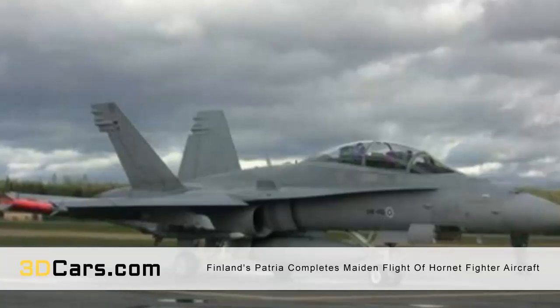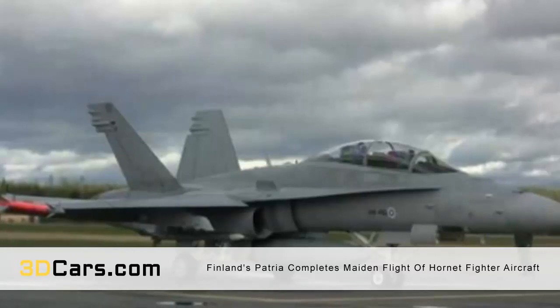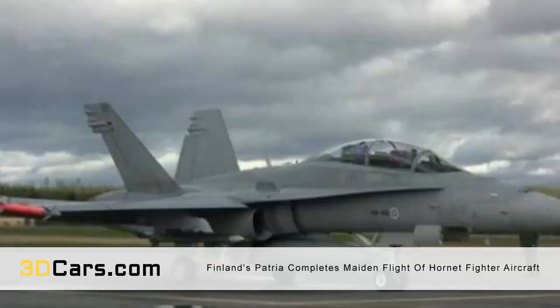Within Finland, Patria Aviation has been a strong proponent for additive manufacturing technologies. In addition to adopting 3D printing at its own research and development facilities, the company was also an active participant in a 3D printing-based research project initiated by Aalto University and VTT Technical Research Center of Finland Limited. The project, launched in 2016, was focused on the development of 3D printed spare parts and relied on the cooperation of 13 participating companies, among which Patria is included.